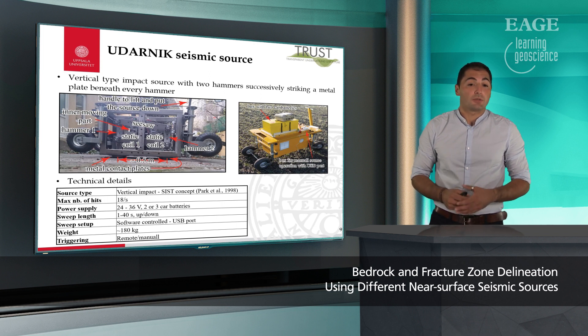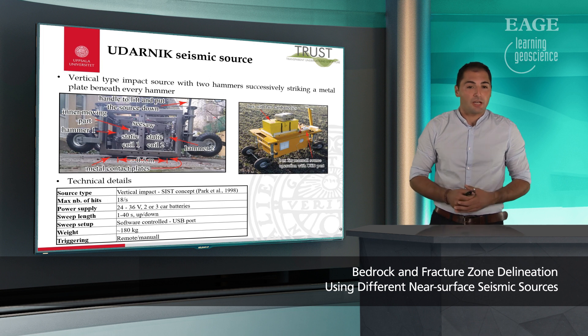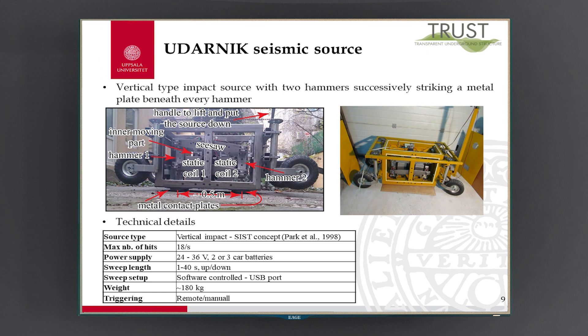How Udarnik functions: electromagnetic force of static coil one causes a hammer to connect via CISO to hit the bottom metal plate, and successive hitting is achieved by changing the roles of the coils. Some technical specifications: it is based on the CIS concept, maximum number of hits per second is 18, it can use R24 36-volt power supply, maximum sweep length can be up to 40 seconds both up and down, the sweep shape is controlled via USB software, and it weighs about 180 kilos — it can be controlled either remotely or manually.